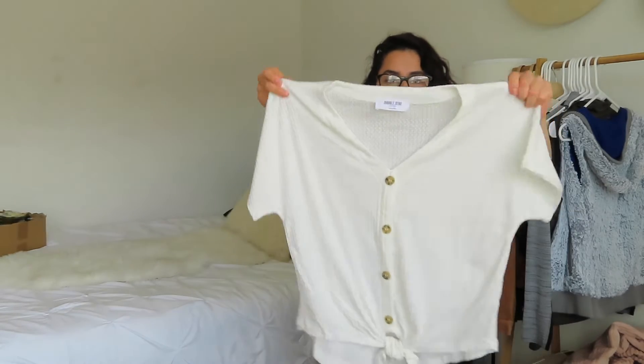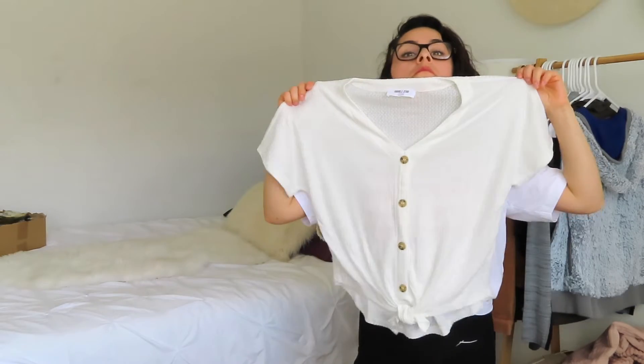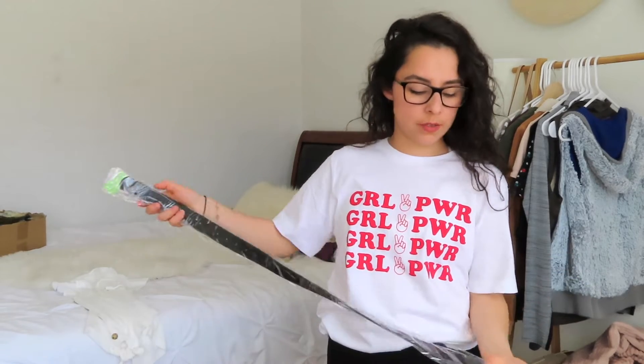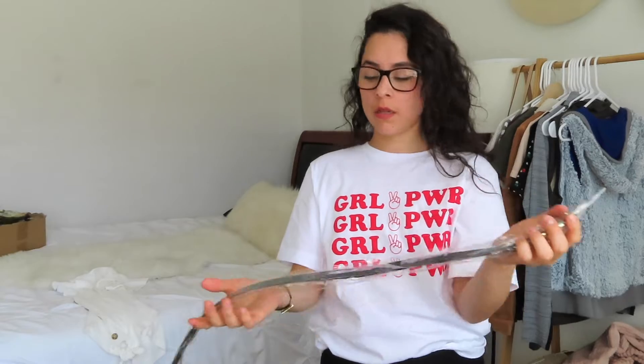I'm going to show you guys what I sold on Mercari and Poshmark. The first thing I sold was this cute little top — it's short sleeve, has buttons, and a self-tie on the bottom. I also sold one of my very popular belts. It's black with a gold chain — it kind of looks like the Gucci one. These are super popular right now and going so fast. I still have some coming in, so if you guys want one, go check out my closet — it'll be linked below.